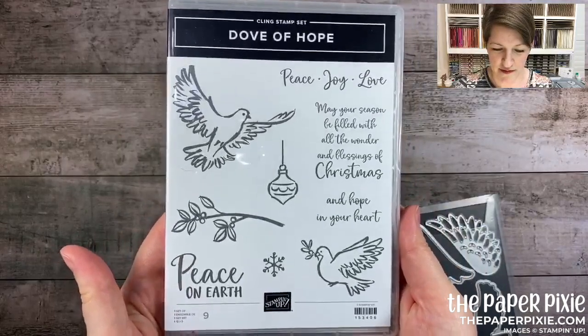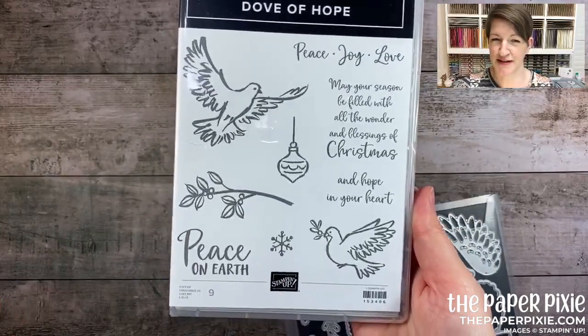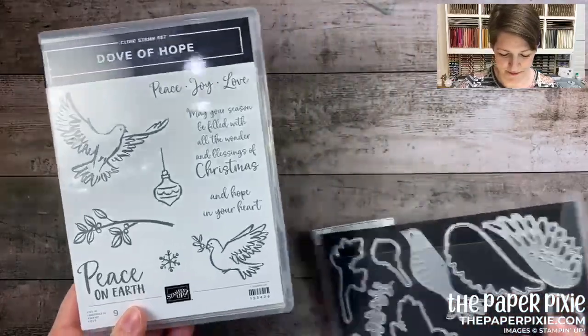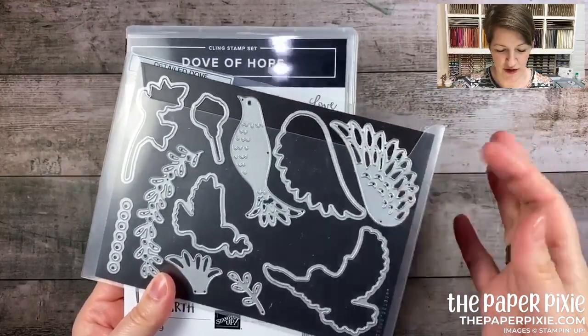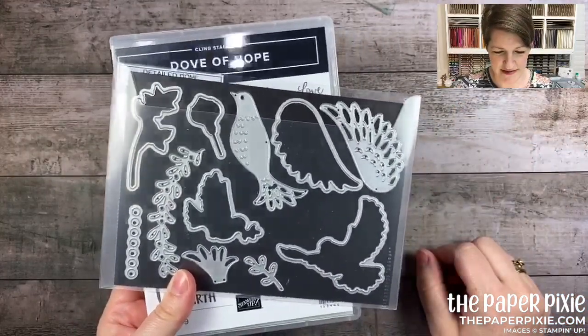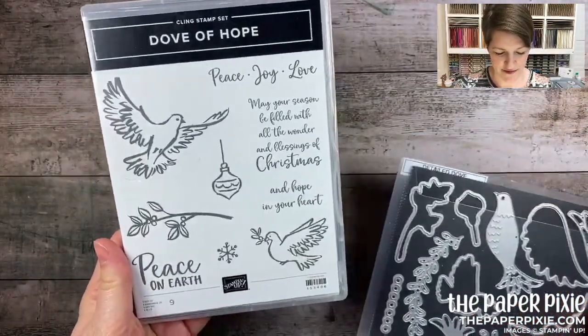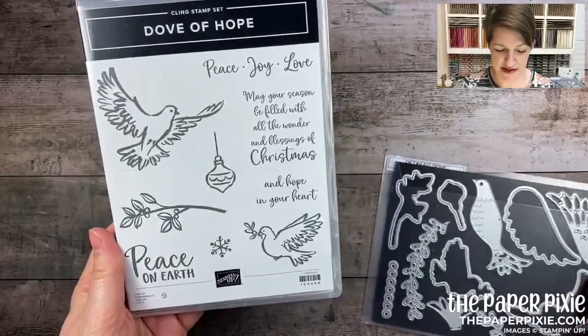Here's a great die and stamp set bundle — the Dove of Hope. I fell in love with this because I feel like we need so much peace this year. Look at the dies — the dove wings would be incredible for angel wings too. Sentiments include 'peace on earth,' 'may your season be filled with all the wonder and blessings of Christmas,' and 'hope in your heart.' Beautiful bundle.